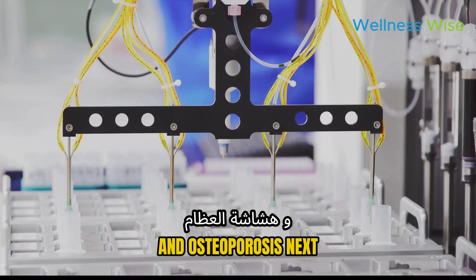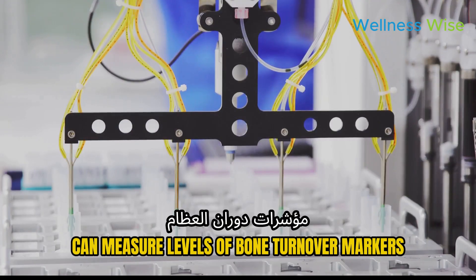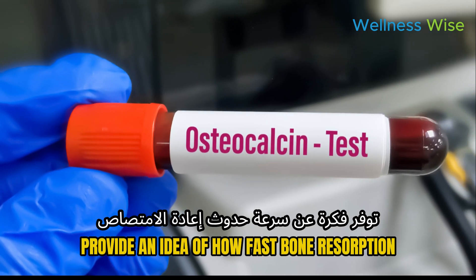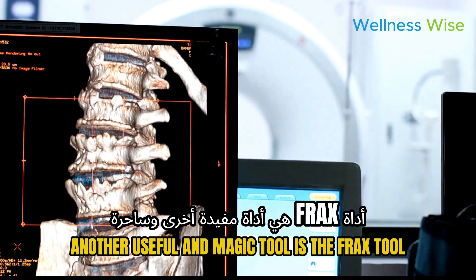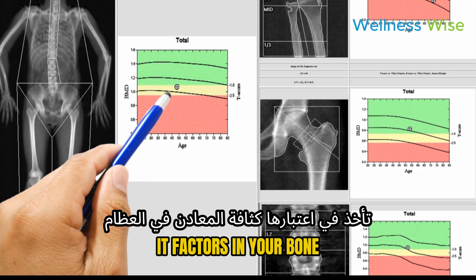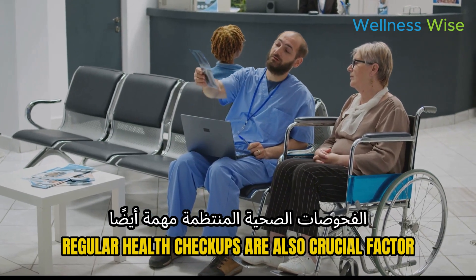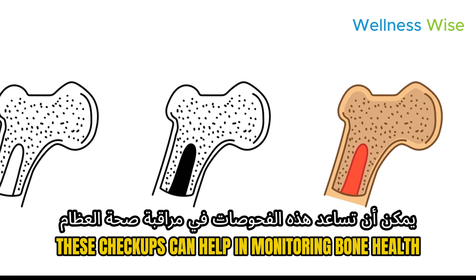Next, we have biomarkers — blood and urine tests can measure levels of bone turnover markers, providing an idea of how fast bone resorption and formation are happening. Another useful tool is the FRAX tool: the fracture risk assessment tool calculates the 10-year probability of fractures, factoring in your bone mineral density and other risk factors. Regular health checkups are also crucial, especially for those with risk factors, to help monitor bone health.